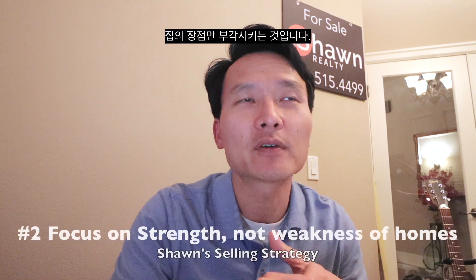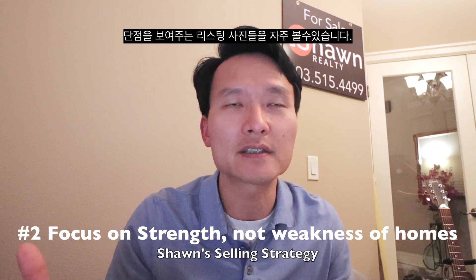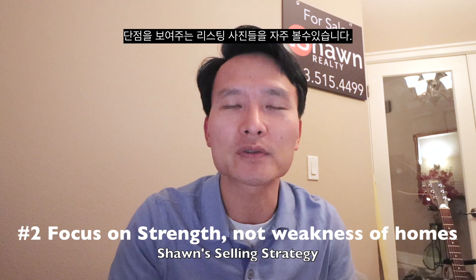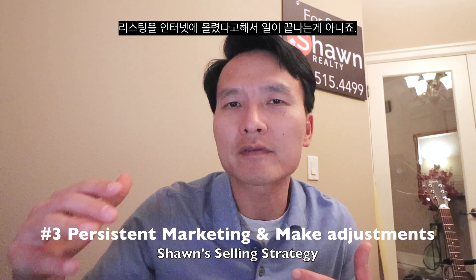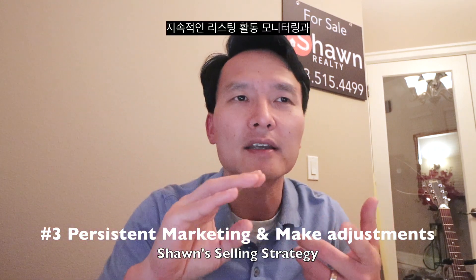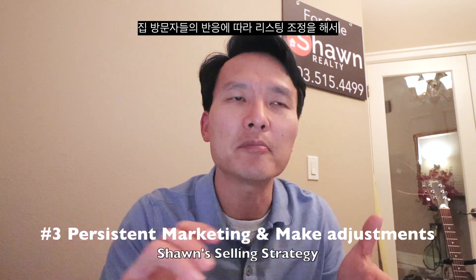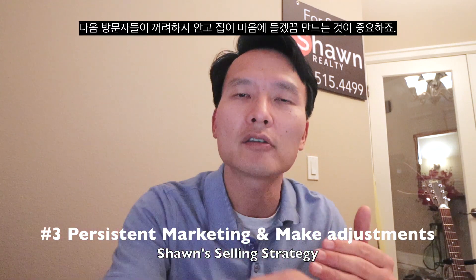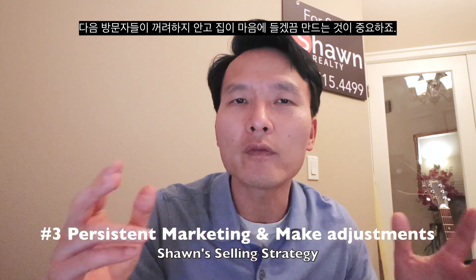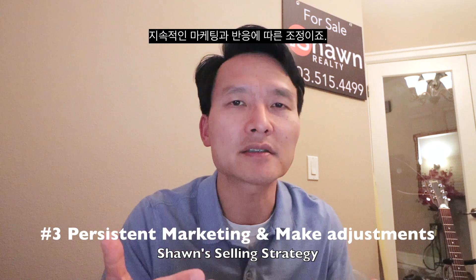The second thing I do is focus on the strength of the property, not the negatives. It's an obvious one, but you'll find a lot of these listings have unattractive photos. And persistent marketing — our job does not end after putting it on the market. There's going to be constant monitoring of the activity, getting feedback from showing agents and making necessary adjustments so that the next buyer who walks in through the door, hopefully it's a problem we can solve.